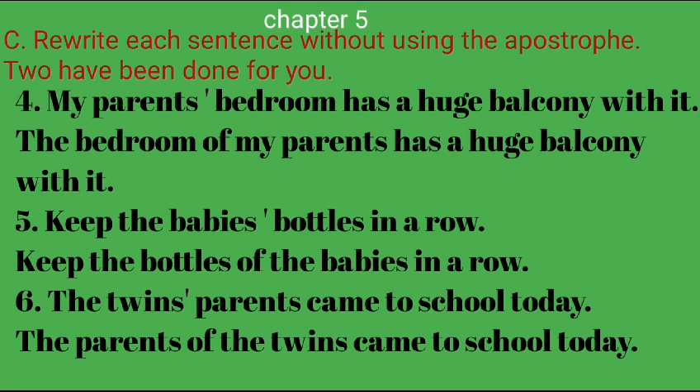4. My parents' bedroom has a huge balcony with it. — The bedroom of my parents has a huge balcony with it. 5. Keep the babies' bottles in a row. — Keep the bottles of the babies in a row. 6. The twins' parents came to school today. — The parents of the twins came to school today.